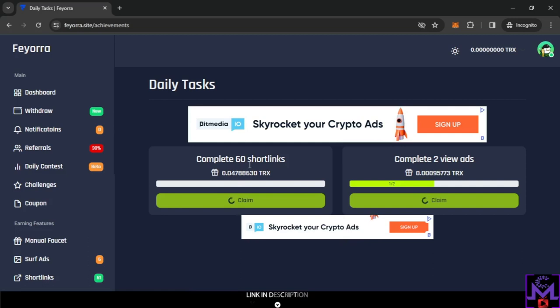The challenges section is great — for example, visiting 60 short links earns you 0.04, and completing just two ad views earns you 0.00309. So by viewing just two ads, about 10 to 20 seconds of work, you can already hit the FaucetPay minimum and withdraw. Very simple.